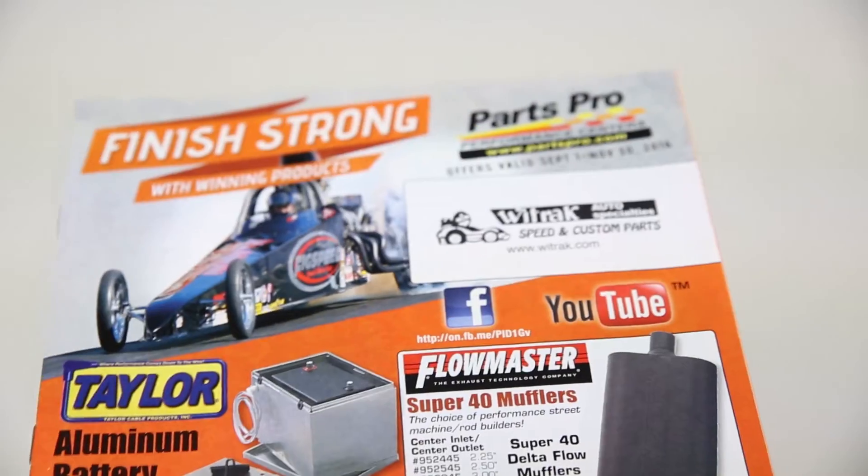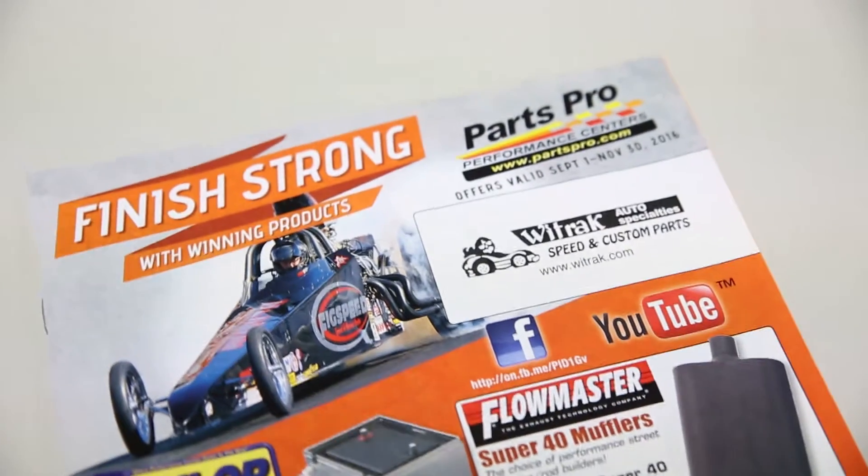Another thing to note is that the sales flyers accommodate areas for custom imprinting. On the front side of the flyer and on the rear side of the flyer, there are areas for custom imprinting. The front side is a smaller area where you can use your store's logo, your address, something along those lines.